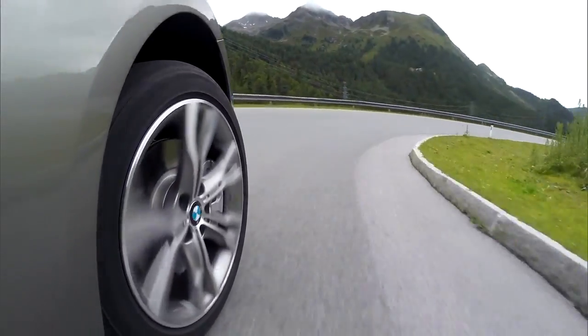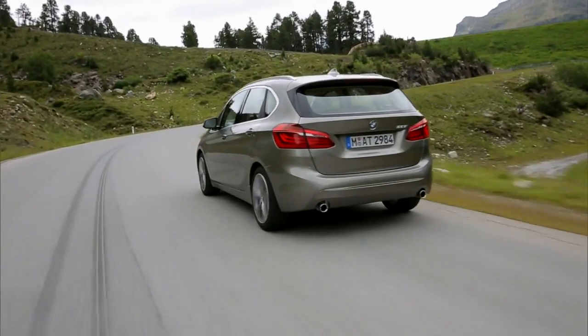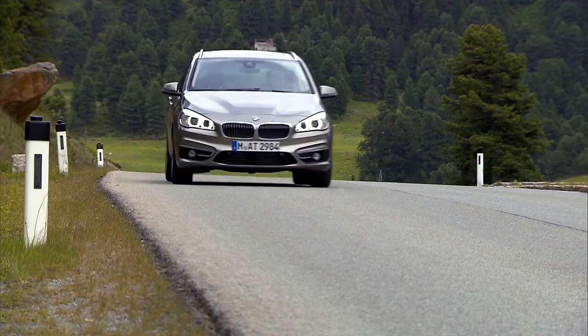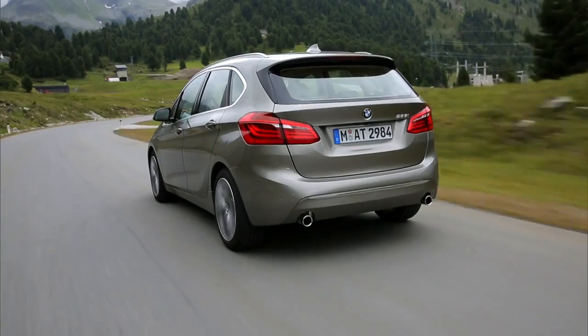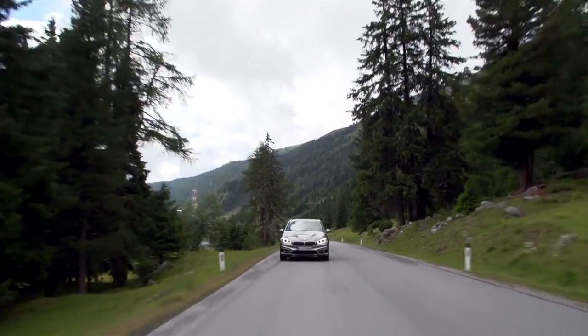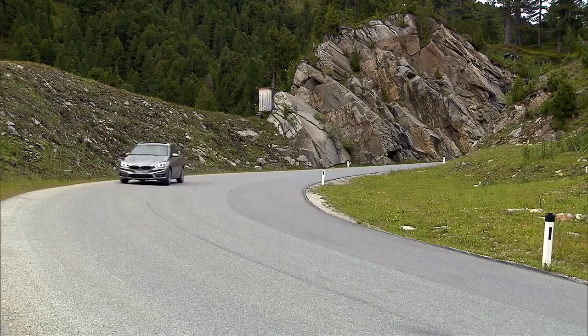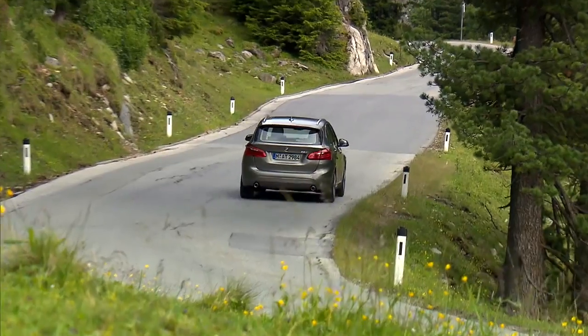Agility for active drivers, comfort, and an extraordinary amount of space — this is the very first high-roof vehicle in the compact class of the BMW family: the BMW 2 Series Active Tourer. It is geared for sporty individuals looking for adventure.